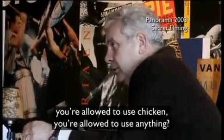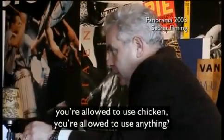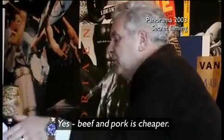Back in 2003, a BBC Panorama investigation revealed some European companies were using protein powder from other animals to hold in the water. You're allowed to use beef, you're allowed to use pork, you're allowed to use chicken — you're allowed to use anything? Yes. Beef and pork is cheaper.